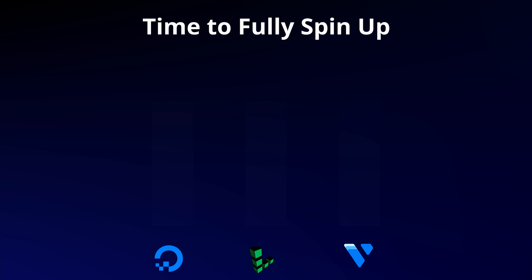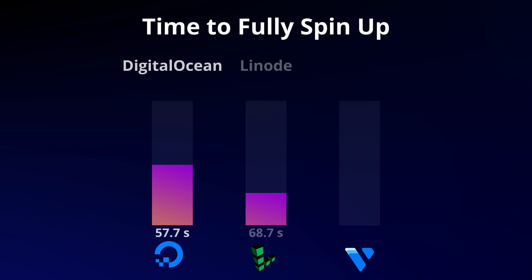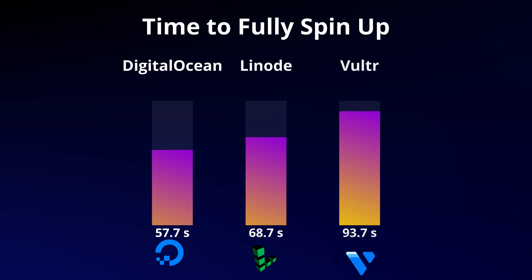There's one last metric we're going to look at here, and that is the amount of time that it takes to successfully log in via SSH, because although we can ping the server, there is indeed more setup that has to happen in order to bring the server fully up. As you might have expected, DigitalOcean takes the cake here yet again as the only hosting platform to spin up its servers on average in less than one minute, whereas Linode took well over 10 seconds longer, and Vultr was a good 62% slower.